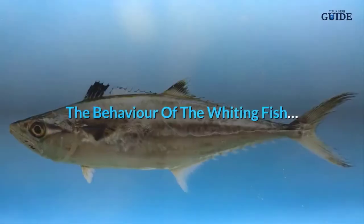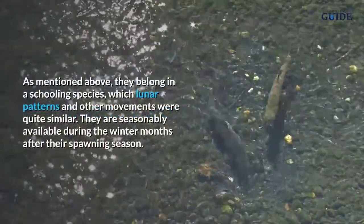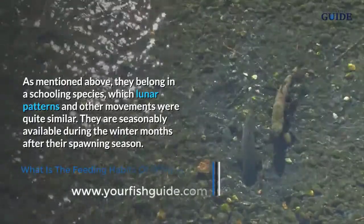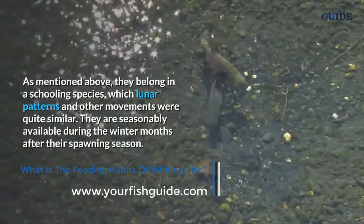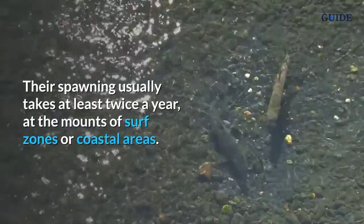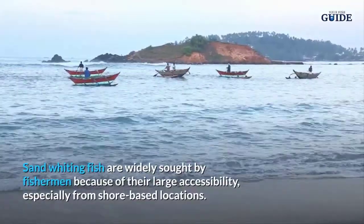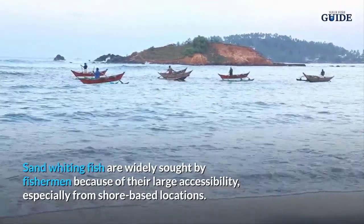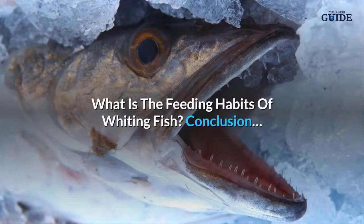As mentioned, whiting fish belong to a schooling species, and their lunar patterns and movements are quite similar. They are seasonally available during the winter months after their spawning season. Spawning usually takes place at least twice a year at surf zones or coastal areas. Sand whiting fish are widely sought by fishermen because of their large accessibility, especially from shore-based locations.